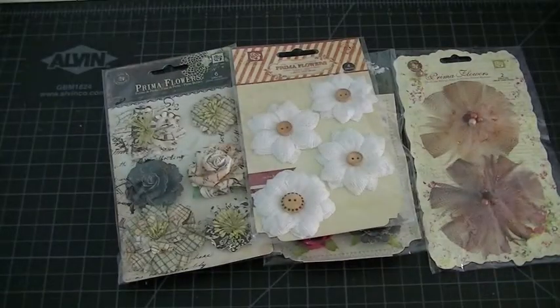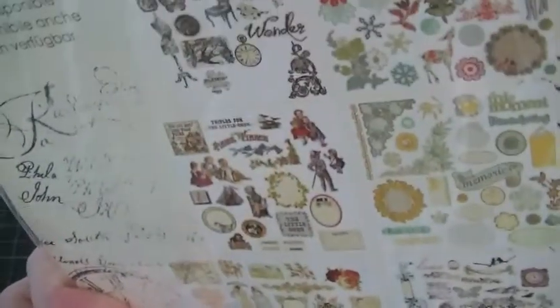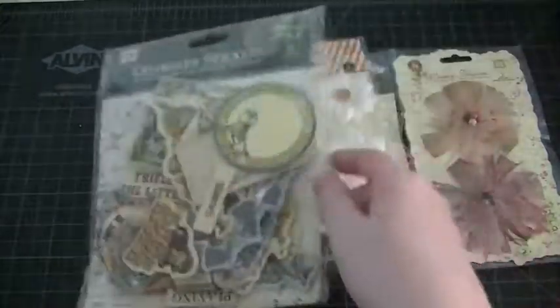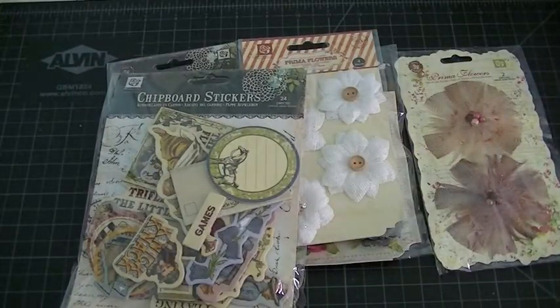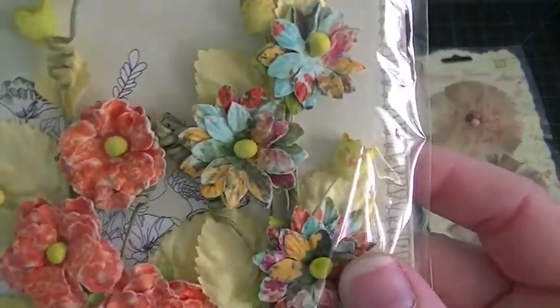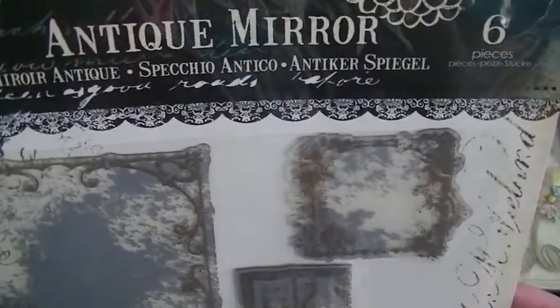These are chipboard stickers — it doesn't say the collection but it looks like the London Nary collection. Lots of pieces. Then I got these really pretty ones with nice colors, good for springtime. And then I got these — I'm not sure what they are, it says 'Mirror Antique,' so it must be like acetate or something.